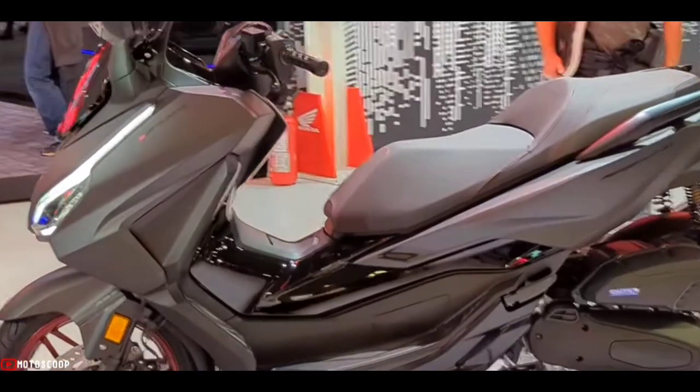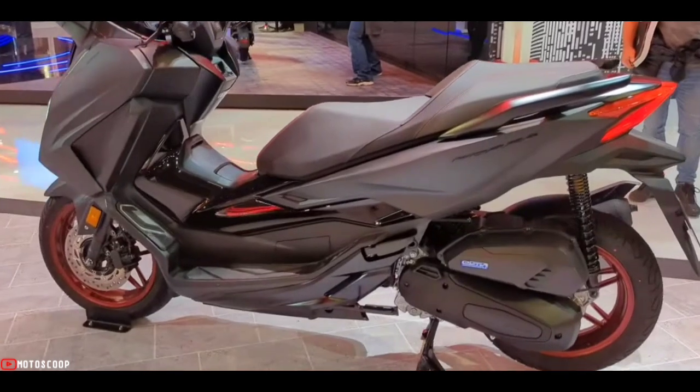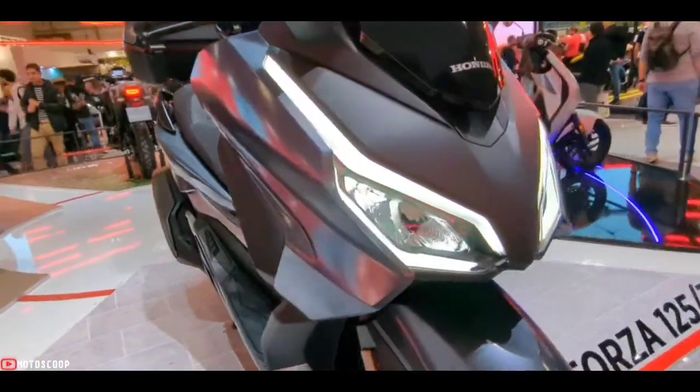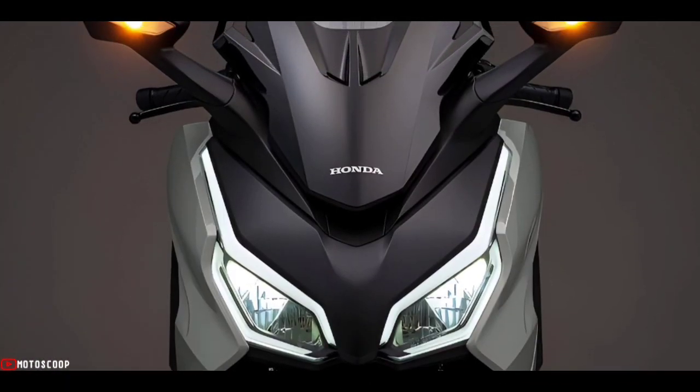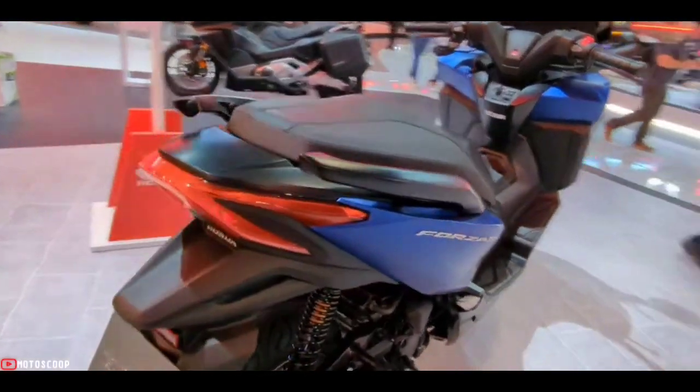Welcome to Motoscope, introducing the all-new 2023 Honda Forza 125. The new headlights, inspired by those on the Forza 750, form a major part of the unmistakable Forza face, with clean and simple design lines underlining the premium appeal. Seat height is set at 780 millimeters.